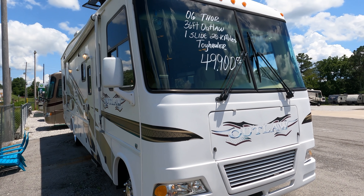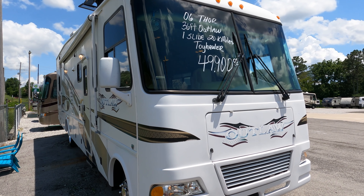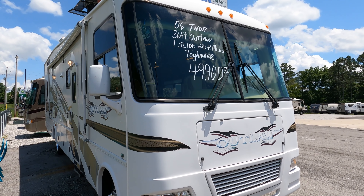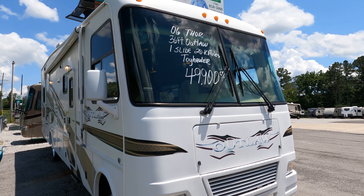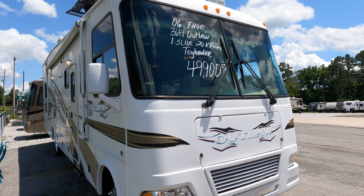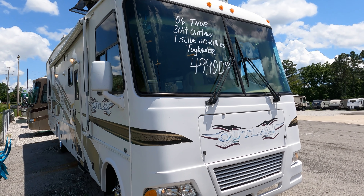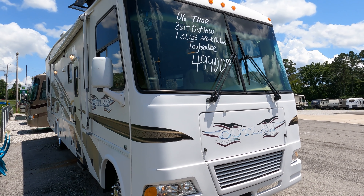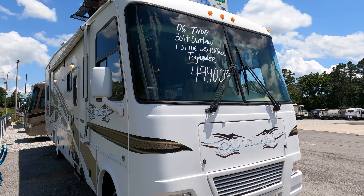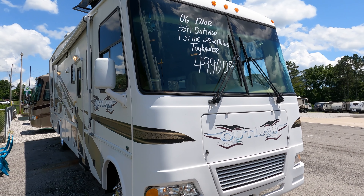Good afternoon folks, Big Bob here with another great and very rare Class A motor home from Parkway RV Center. I only get these in occasionally — these are very hard to find. This is not the type of motor home the average RV shopper will buy; this is more of a specialty item, but it's also a motor home that even those who don't need a toy hauler slash crossover can still use for other purposes.